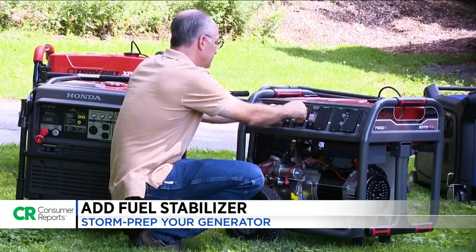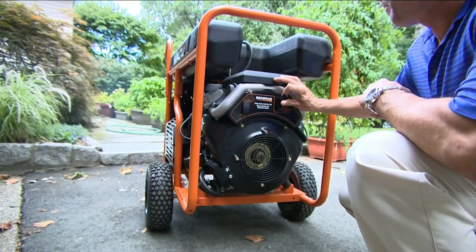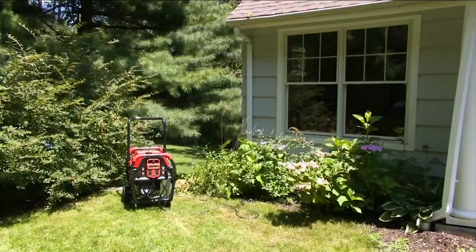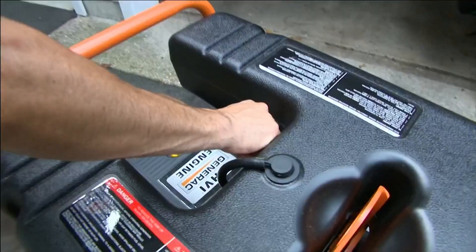Add a fuel stabilizer to keep the fuel fresh. If your gas is old, your generator might be difficult to start, won't run properly, or might not run at all. This also eliminates the need to drain your tank when you're done using your generator. To save fuel, run it for several hours to get your essentials running, then turn it off.